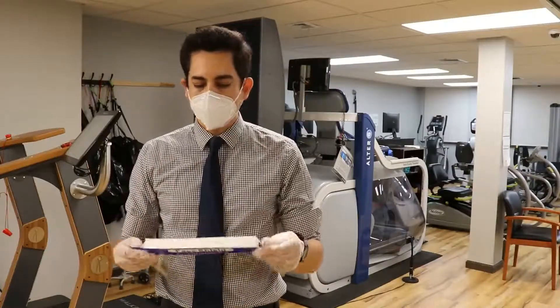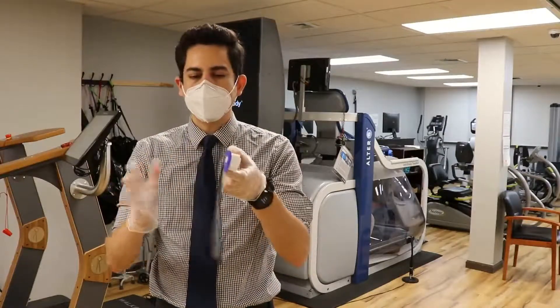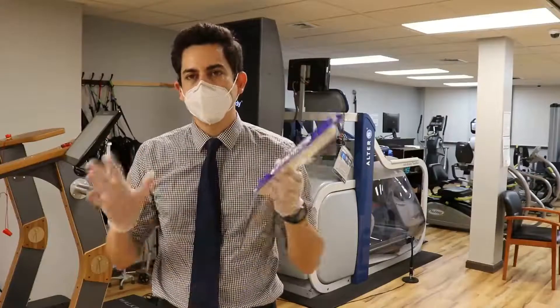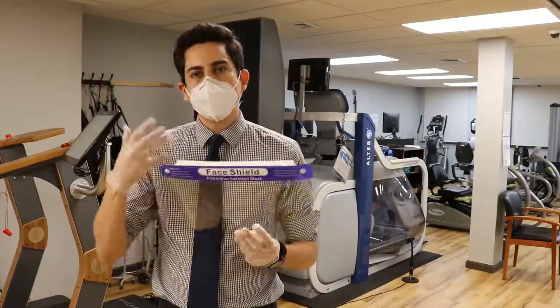Since we are providing physical therapy, this will help to minimize the risk of any water particles that are traveling through the air when people are speaking.